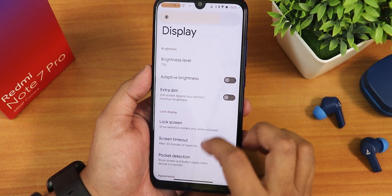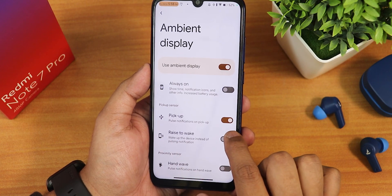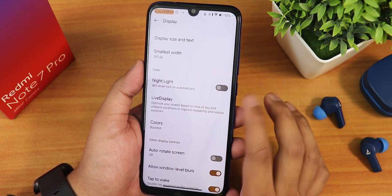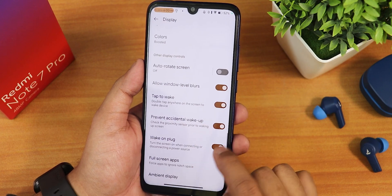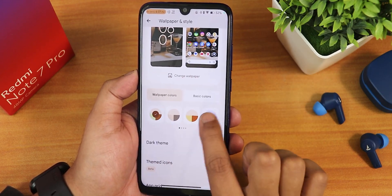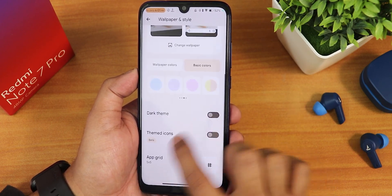In display settings, we have brightness level customization, extra dim, lock screen controls for Google Home, always show time and info. In advanced, there's pickup option, pocket detection, dark theme, display size and text scaling, font size, night light, live display calibration, RGB color calibration, double tap to wake, preventing accidental wake, and wake on plug. In wallpapers and styles, you can change wallpapers and choose up to 16 theme colors, with dark theme, themed icons, and app grid up to 5x5.